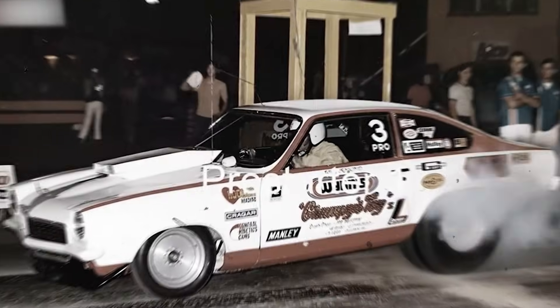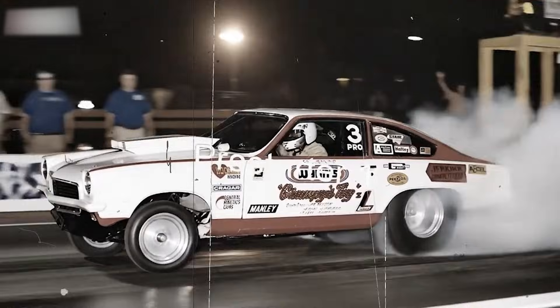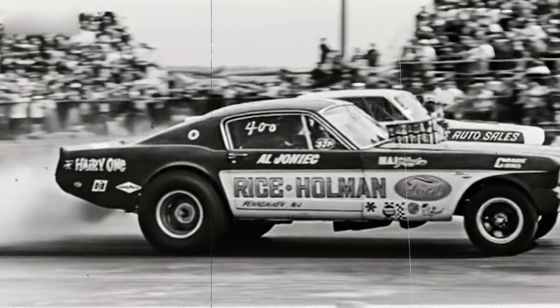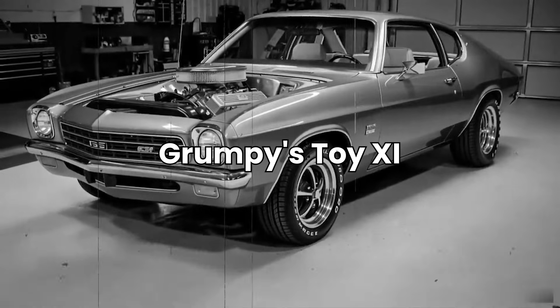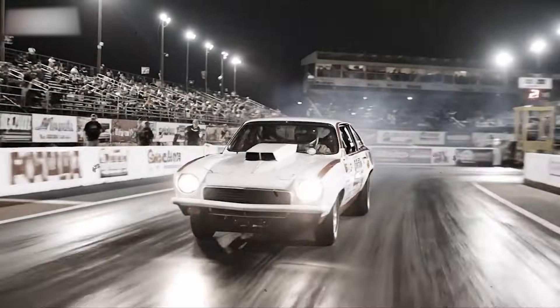Bill 'Grumpy' Jenkins rolls up to tech inspection with a white and red Chevrolet Vega that looks like nothing anyone has seen before. This was a full tube frame race car wrapped in Vega body panels, and it's about to make every other pro-stock car obsolete. This is the shocking truth behind Grumpy's Toy 11, the car that was too advanced for its own good and changed pro-stock racing forever.